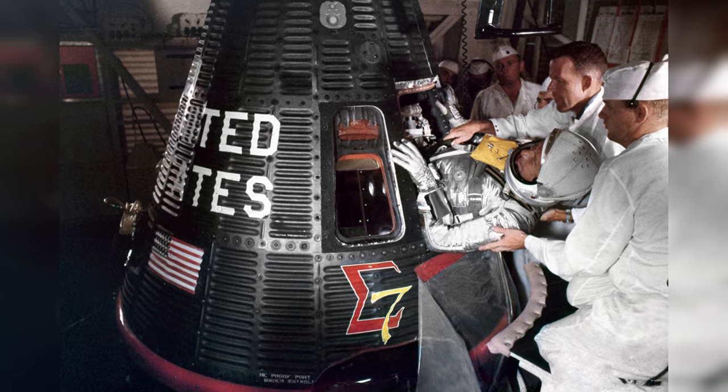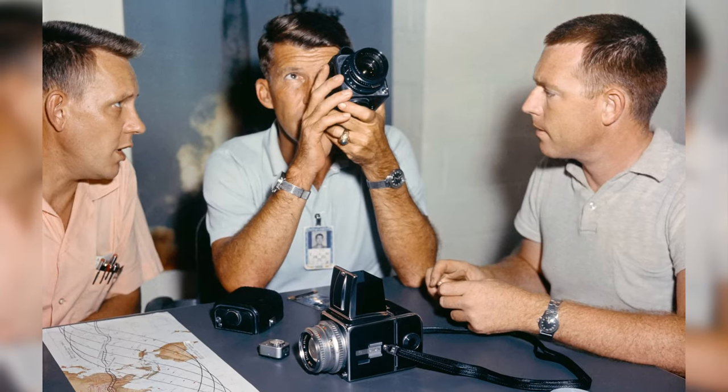Shearer was way more of a shutterbug and photo enthusiast than John Glenn was, and Shearer was also preparing for his Mercury 8 mission. It's quite cool that these NASA astronauts were so involved in their missions.